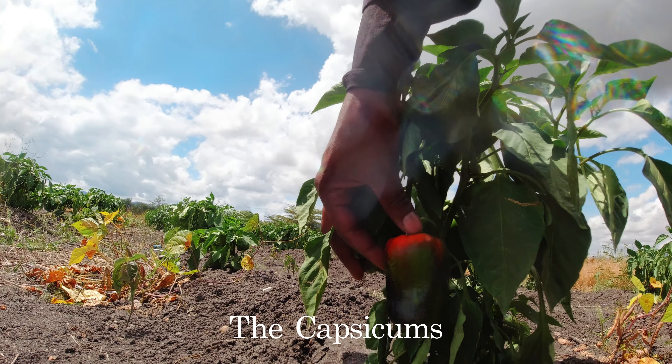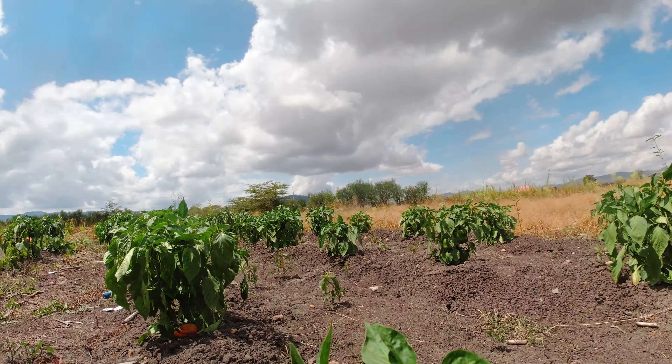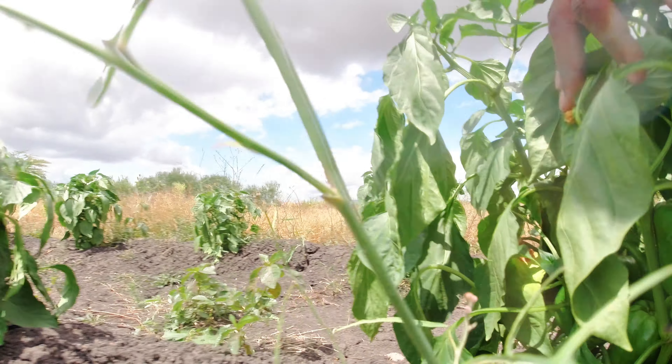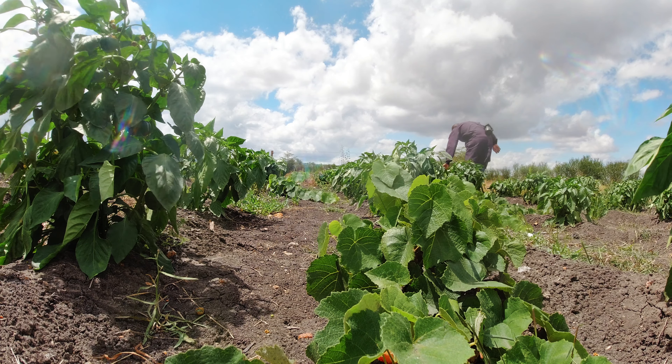Let's see if this capsicum is getting some color. The sun is too hot and it's dealing with my plants in a negative way. But despite the heavy sun, there are a lot of capsicums. Let's get them all coming in, let's get started.